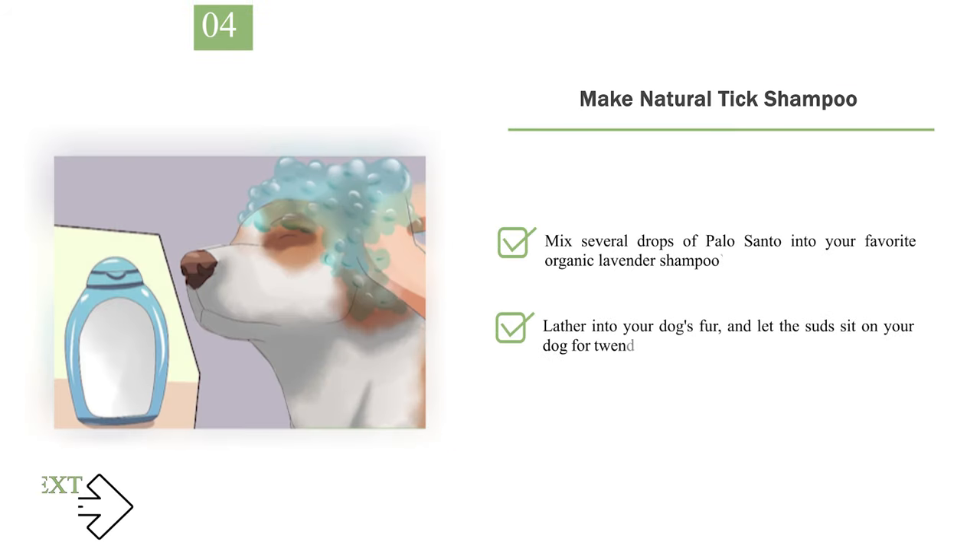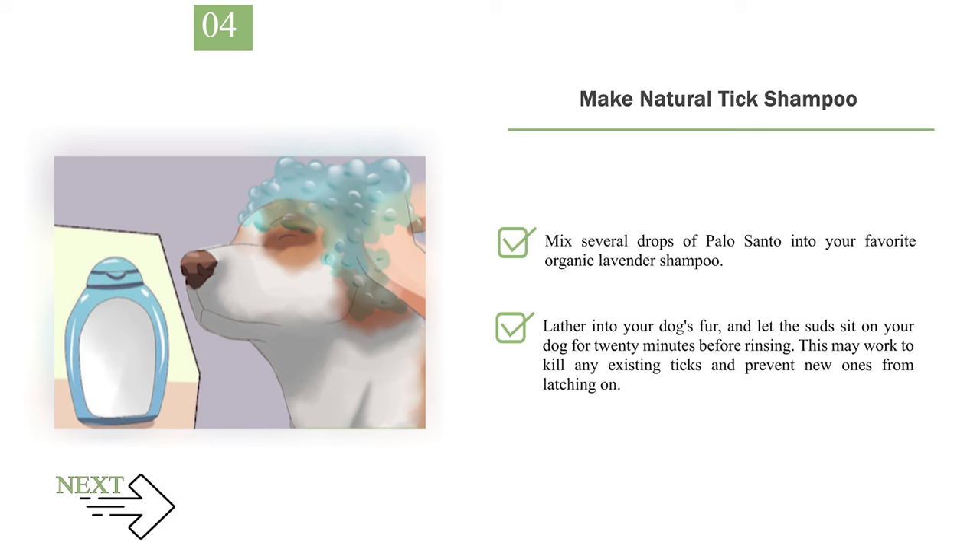Step 4: Make natural tick shampoo. Mix several drops of palo santo into your favorite organic lavender shampoo. Lather it into your dog's fur and let the suds sit on your dog for 20 minutes before rinsing. This may work to kill any existing ticks and prevent new ones from latching on.